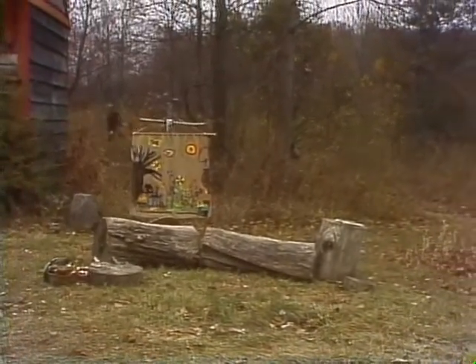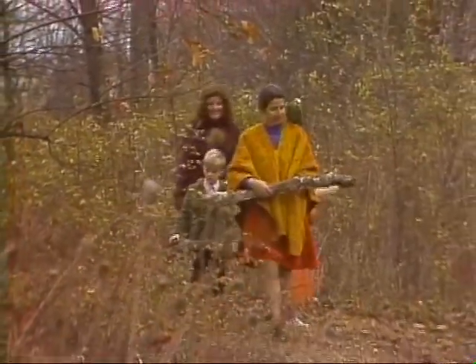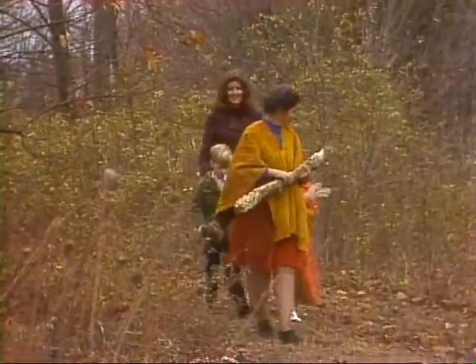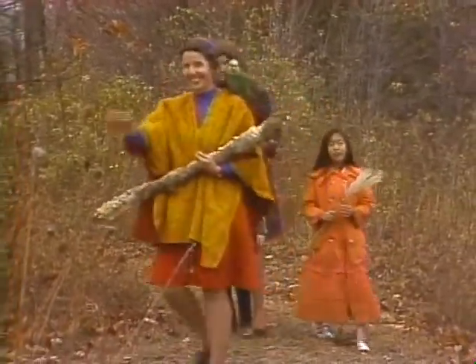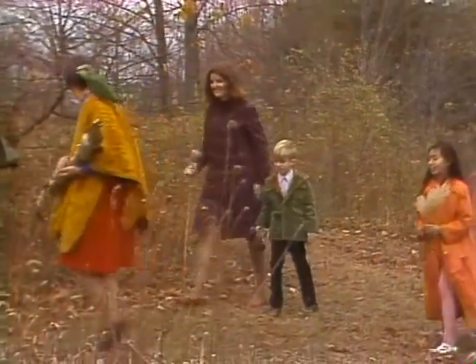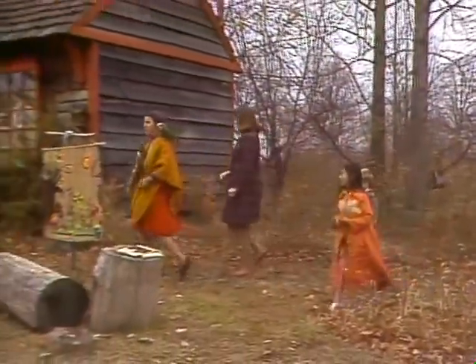Mary Dott, the mushrooms were sort of scarce today, weren't they? Yes. At least got one nice log full, and a few other specimens. Let's go put Aurora on his perch and see what other specimens we have.